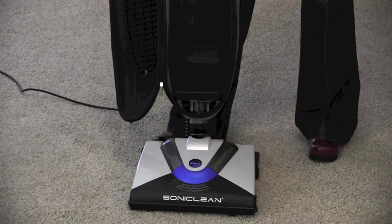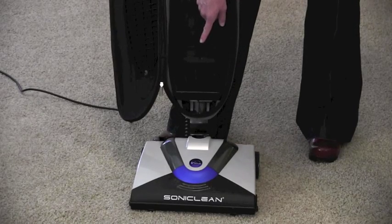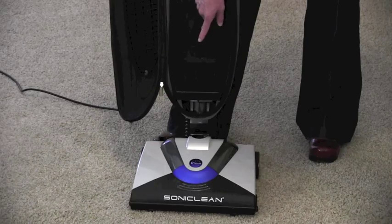Ever notice a funny smell when you vacuum? The Sonic Clean has a unique fragrance dispensing system. The fragrance cartridge goes right here. It reduces the musty odors and replaces them with a light, fresh scent while you vacuum.